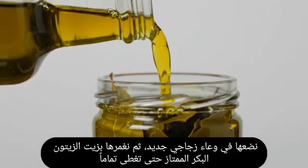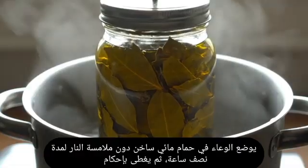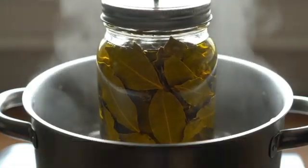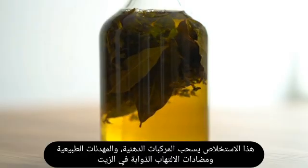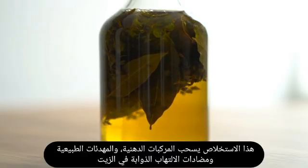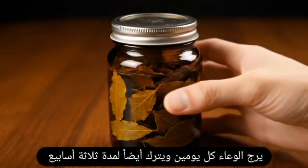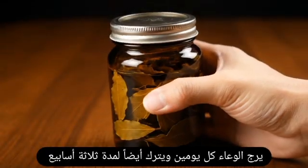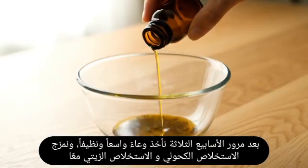For the oil-based extract, one kilogram of dried leaves is covered with extra virgin olive oil in a new jar, then placed in a warm water bath for 30 minutes without direct heat, and tightly closed. This extract draws out fat-soluble compounds, natural sedatives, and anti-inflammatory agents. The jar is shaken every two days and left for three weeks.